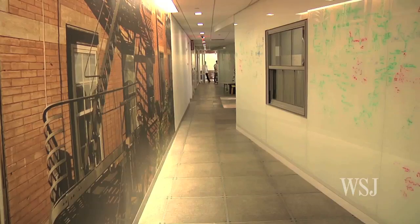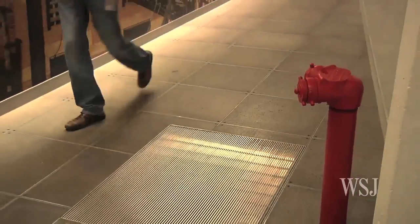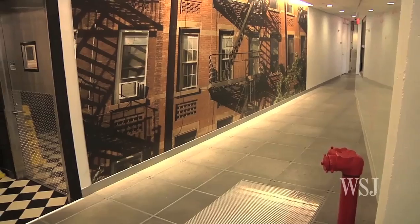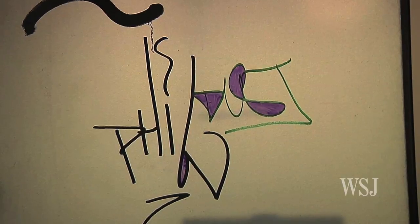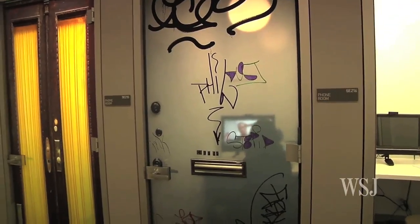The hallway slash street outside the conference room has a landscape painted on the wall, and the hallway floor even has subway grates and a fire hydrant. In other hallways, there's an homage to authentic New York City graffiti on the front of a private phone room.